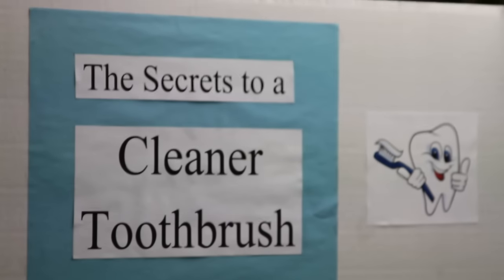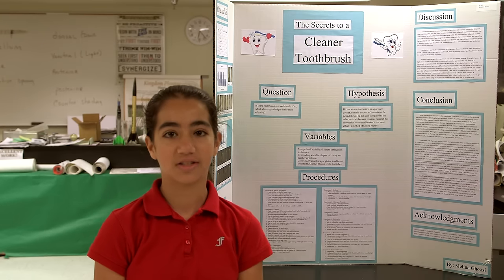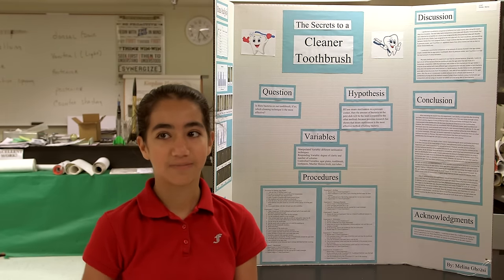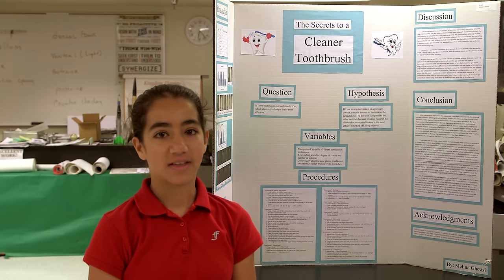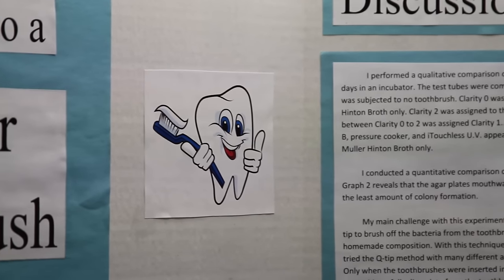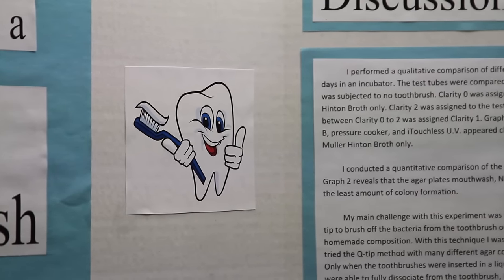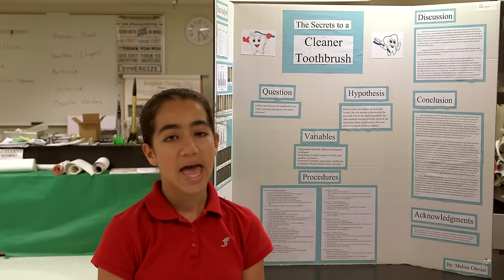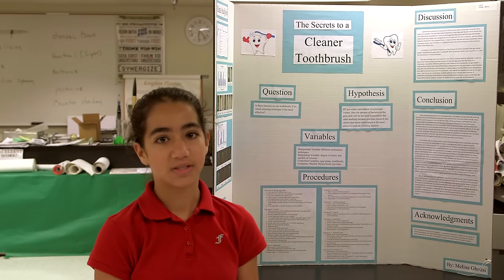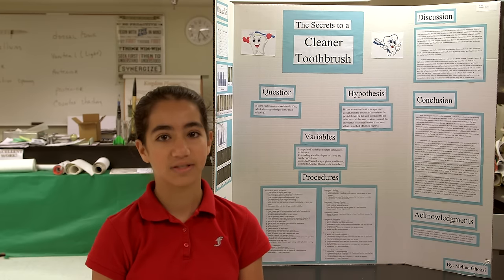My project is about testing if there's actually bacteria on our toothbrushes, because every night when we brush our teeth, we're putting that toothbrush back into our mouth after we just cleaned it. The techniques that were most effective were the mouthwash technique, the pressure cooker technique, the UV sanitizer — which is basically a light that shines on the bristles — and a nanoV toothbrush that has silver-coated bristles.